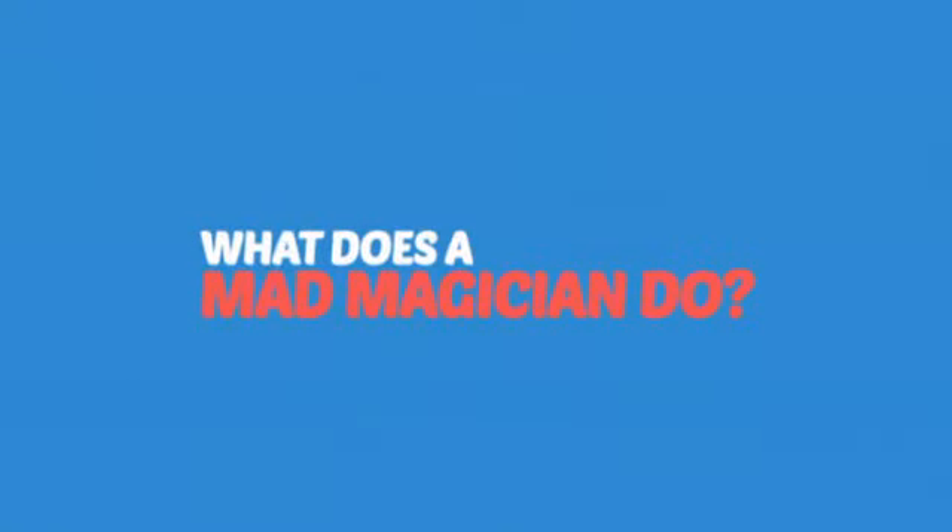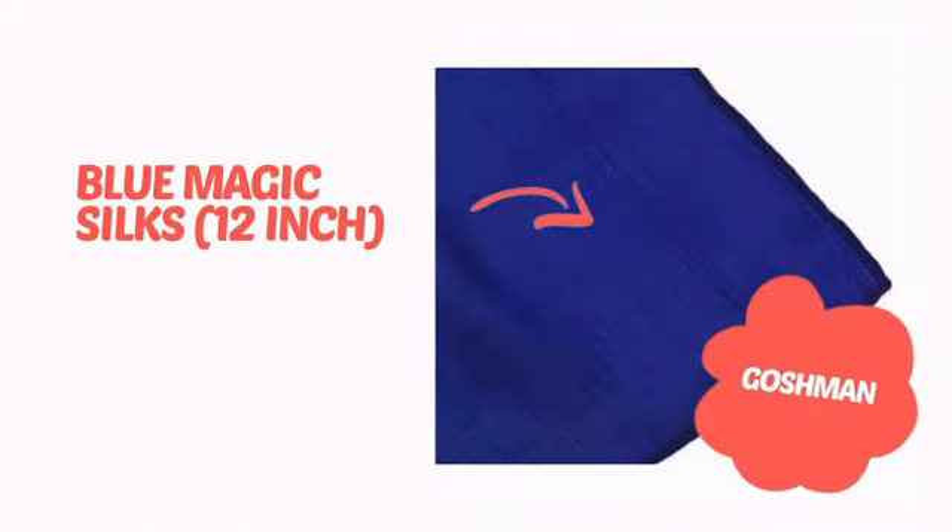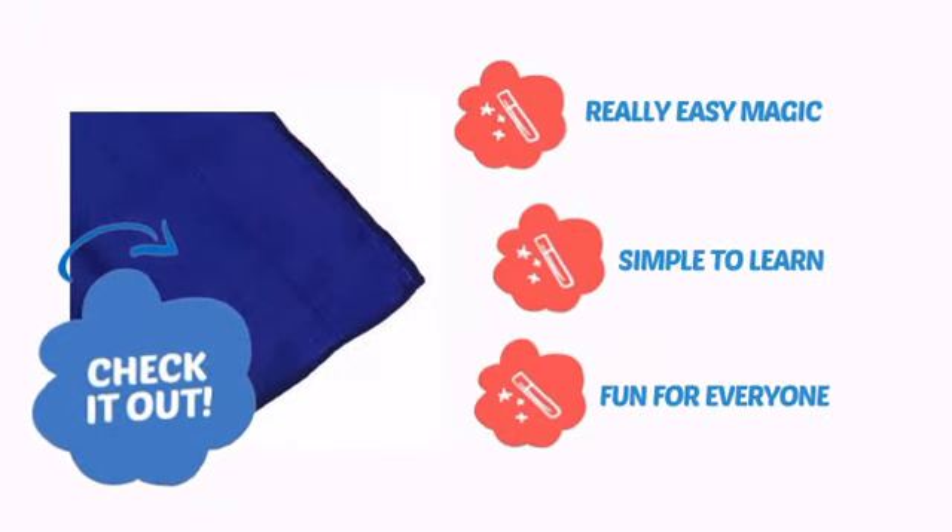What does a mad magician do? She pulls her hair out! It's time to add some magic to your show with this cool trick from Goshman. Check it out! It's very easy magic that is simple to learn and is always fun for everyone.